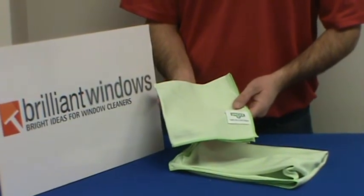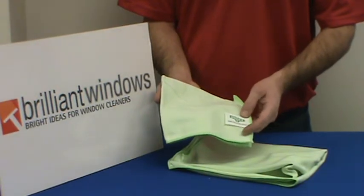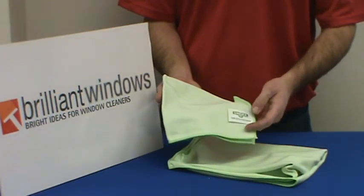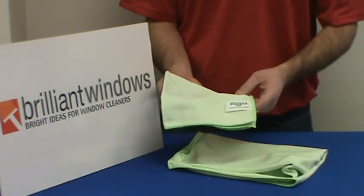When you wash them, no fabric softener. Simply try and rinse them out in hot water if you can. And if you use any detergent at all, very, very minor — you're actually recommended to not use detergent, especially fabric softener.